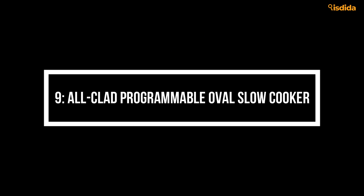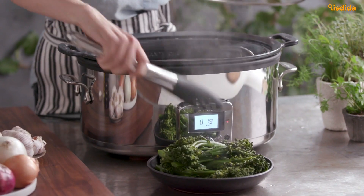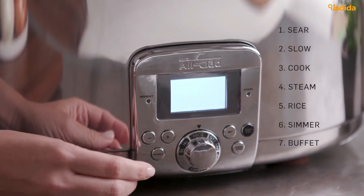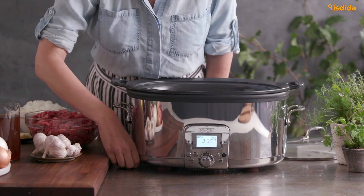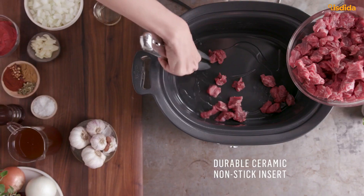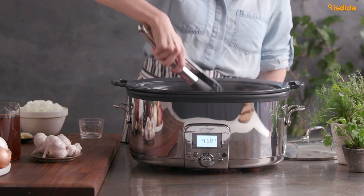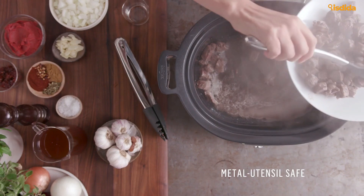Number 9: All-Clad Programmable Oval Slow Cooker. All-Clad has fallen out of the spotlight, but it's a nostalgic brand for us that's always delivered a boatload of quality. This model is built sturdy, with screw-in steel handles on the exterior that don't heat up with the rest of the basin. That durability blends into the high-density ceramic insert and tough-as-nails glass lid, which can be cleaned in the dishwasher. However, the insert can't go in the oven, and we don't recommend putting it in the fridge to cool.